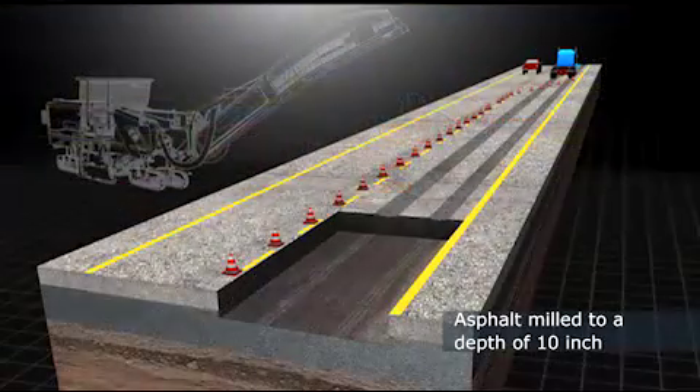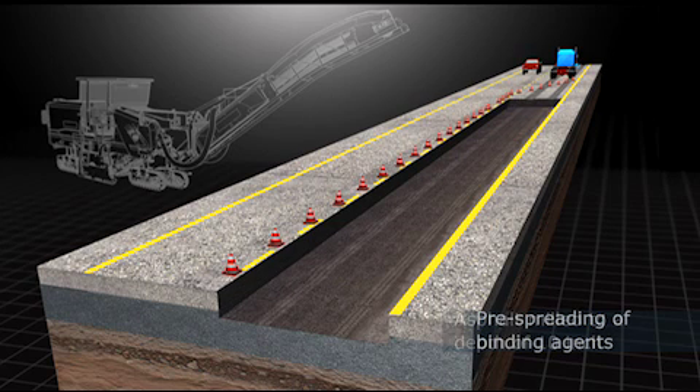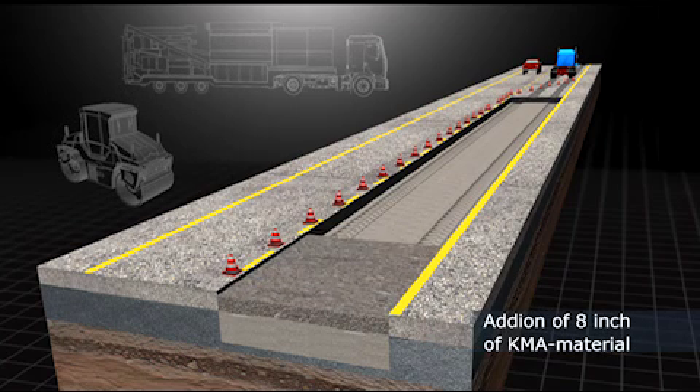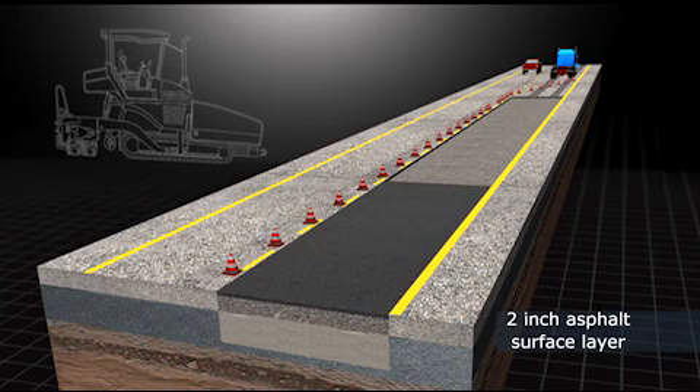Step 1: the lane is milled to a depth of 10 inches. Step 2: a lime binding agent is pre-spread. Step 3: the ground is stabilized to a depth of 12 inches and cut to grade. Step 4: the KMA recycled milling material is placed over the stabilized subgrade. Step 5: the asphalt wearing layer is applied.